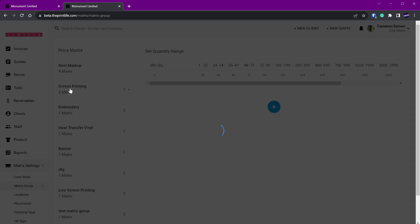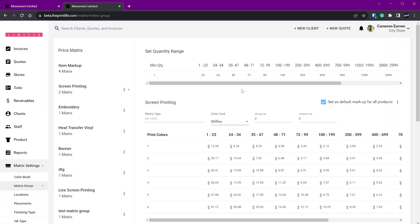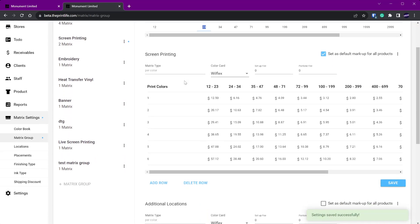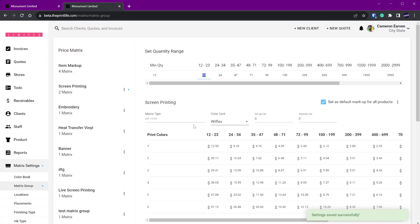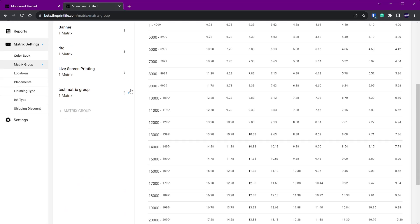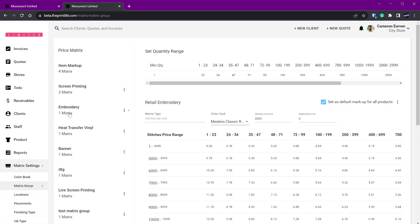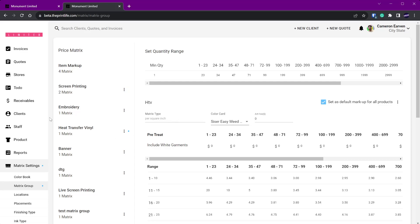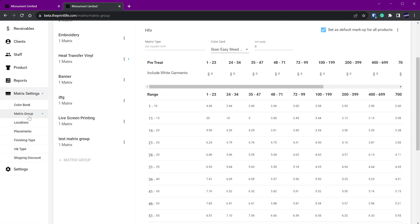Now under each group you create, each group will have its own quantity range. For screen printing you may have a minimum quantity of 12, but for embroidery you may have a minimum of one — so you can have a different quantity range for that. It'll be represented on both the customer portal and the quoting tool as you're assembling quotes. It appears small but it took a lot on our end, and now it's here. System quantity ranges per matrix group was the main change alongside the UI redesign.